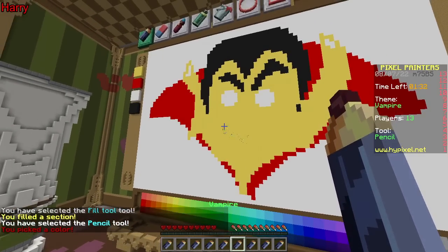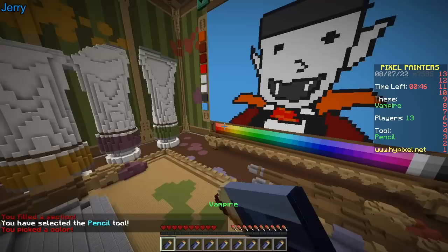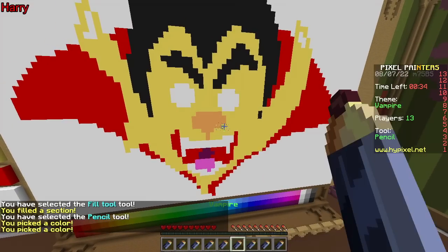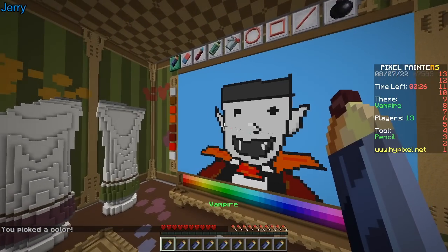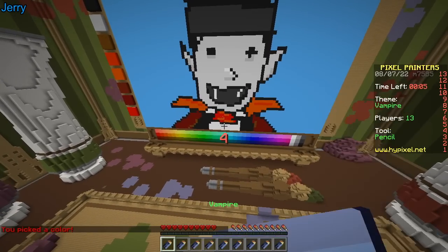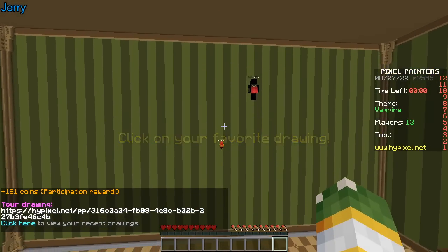My drawing is looking pretty good actually. One minute remaining — I need to add a nose. Vampires don't have a nose? Without a nose they wouldn't be vulnerable to garlic because they sniff it — the smelly breath scares them away. Or was it the wooden stake? That's silver bullets — that's werewolves. 10 seconds — it looks terrible.